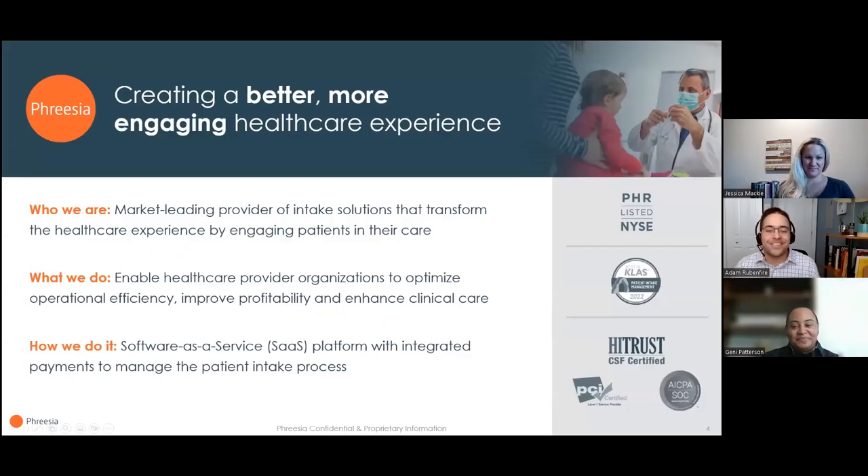Before I begin the presentation, I'll offer a few brief words about Freesia. Freesia is a technology company guided by our mission of creating a better, more engaging healthcare experience for patients, providers, and staff. We have real-time integration with all the leading EHRs and registration, scheduling, and billing systems. We're a publicly traded company on the New York Stock Exchange, and we've been named the top-ranked patient intake company by KLAS Research for four years in a row. Our security and privacy efforts are recognized with the industry's top certifications. If you're interested in learning more, you can request a consultation using the drop-down on the right-hand side of your screen, or visit freesia.com.